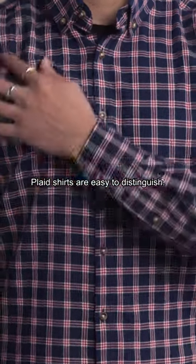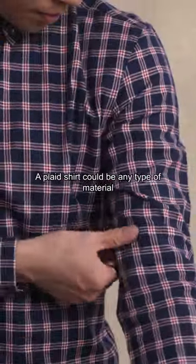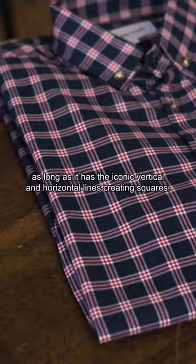Plaid shirts are easy to distinguish. Plaid is a crisscross style pattern that creates squares along the fabric. A plaid shirt could be any type of material, as long as it has iconic vertical and horizontal lines creating squares.